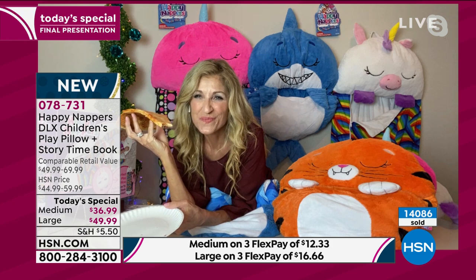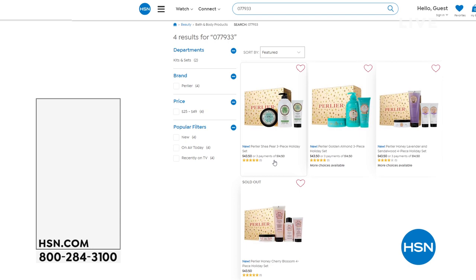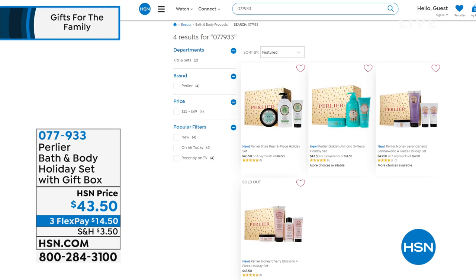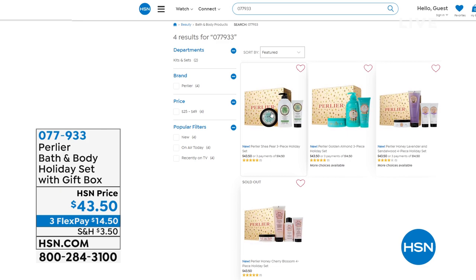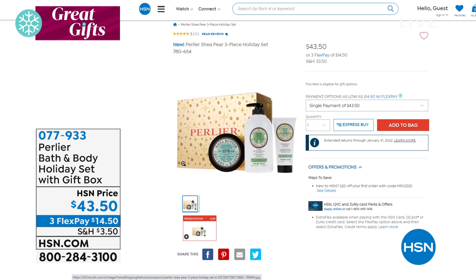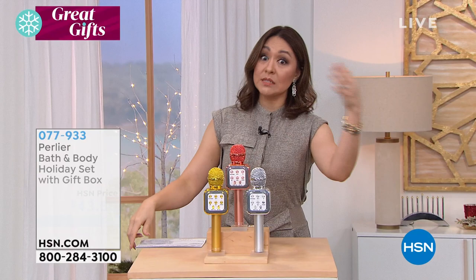If you were watching Beauty Report, I gave you a little teaser of this. We wait all year to see what their gift box is going to be and it's here — the holiday set from Perlier Luxury Italian Bath and Body Holiday Sets. It is either a four or a three-piece set with hand creams, body creams, body wash. All of the scents that are still available — I have very limited quantities. These gift sets are easily up to $100 each, available today for $43.50. The box itself is one of those beautiful keepsake boxes with beautiful gold that's hand done.